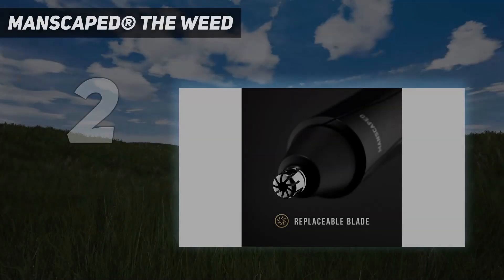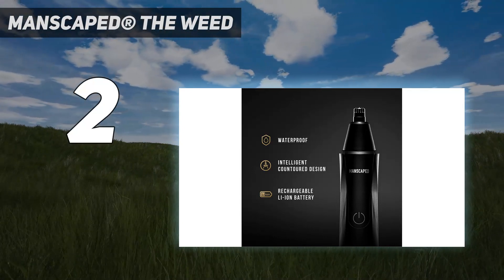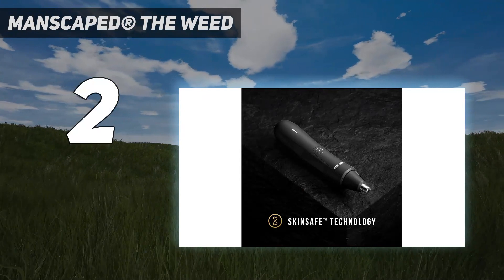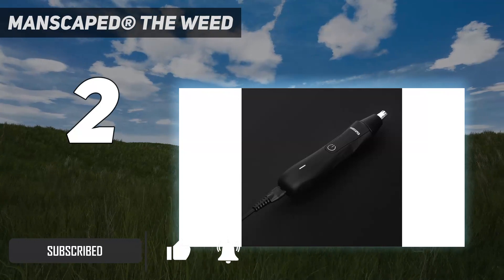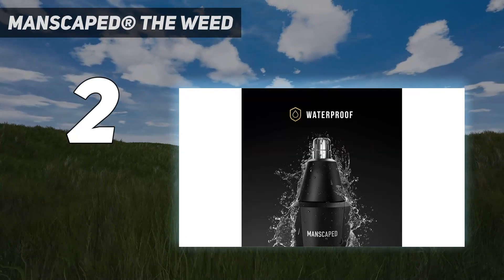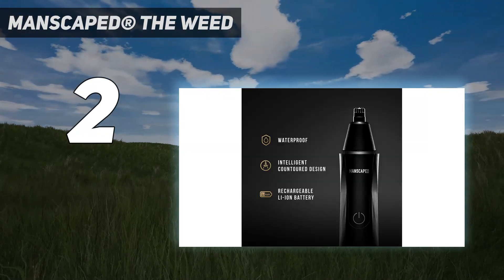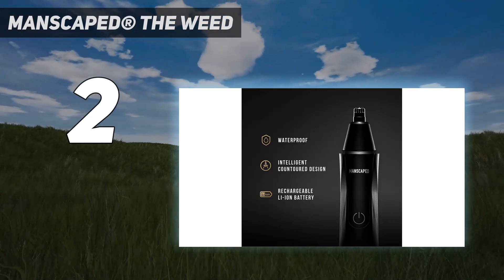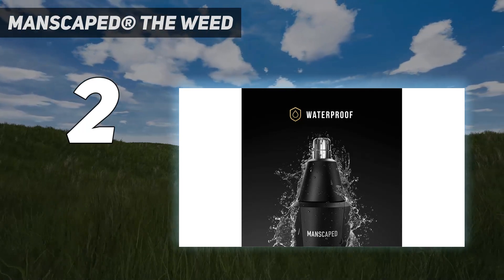Number two on my list is the Manscaped Weed Whacker. It's the most expensive nose hair trimmer on our list. We were impressed by nearly everything when it came to Manscaped's Weed Whacker, but especially the contoured 23-degree design of this nose trimmer. This makes it easy to hold even if mobility or flexibility is a concern for you. This design also enables more precise hair trimming, and because it's waterproof it can be used inside or outside of the shower.